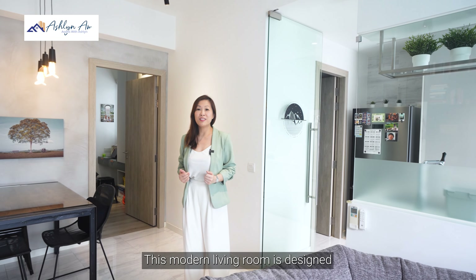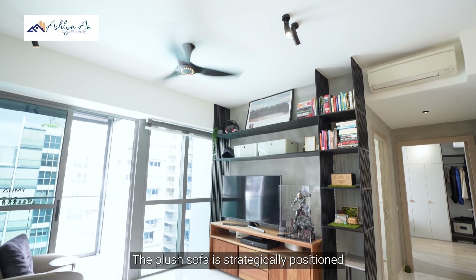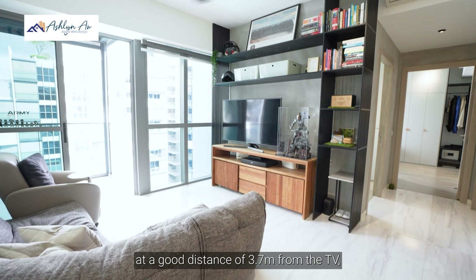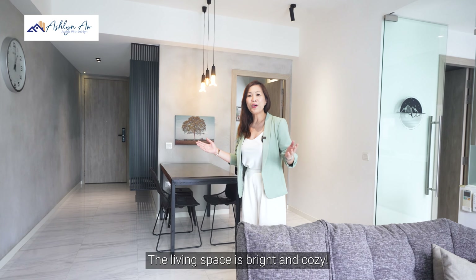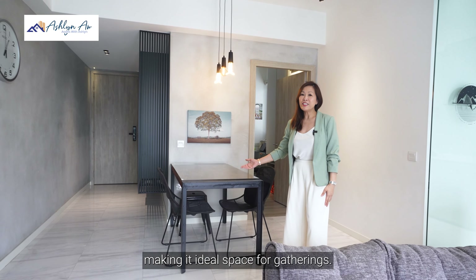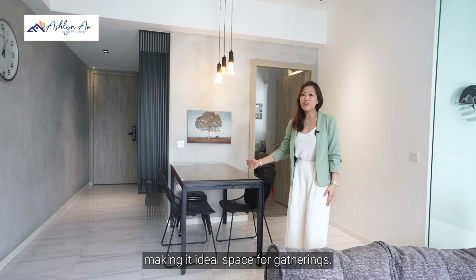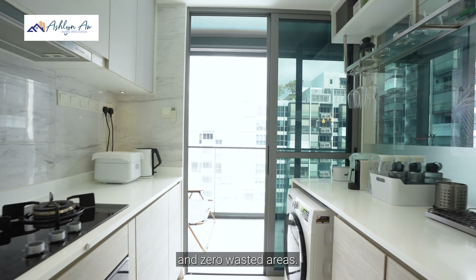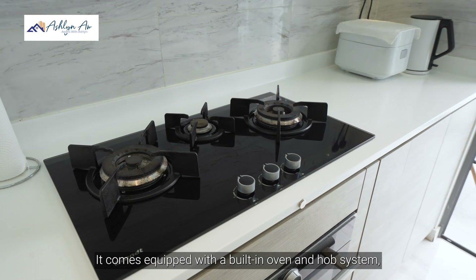This modern living room is designed with comfort in mind. The plush sofa is strategically positioned at a good distance of 3.7 metres from the TV, creating an ideal viewing experience. The living space is bright and cosy, and it seamlessly connects to the spacious dining area, making it an ideal space for gatherings. Our kitchen is a dream for culinary enthusiasts, boasting sleek cabinetry with ample countertop space and zero wasted areas. It comes equipped with a built-in oven and hob system, offering both functionality and aesthetic appeal.